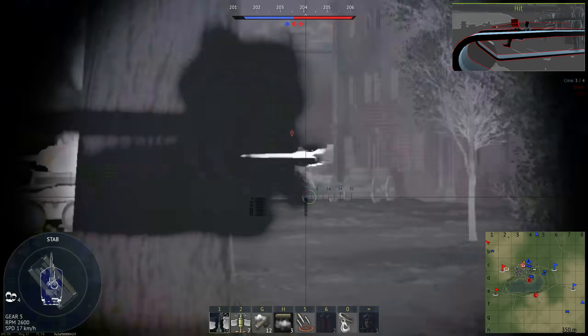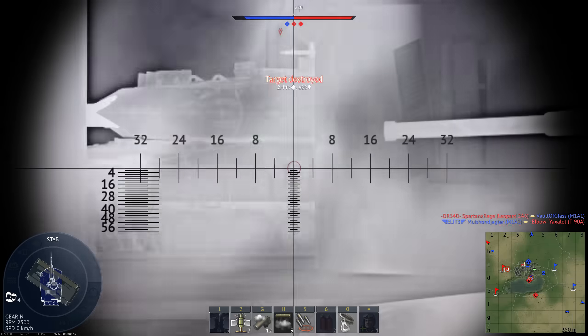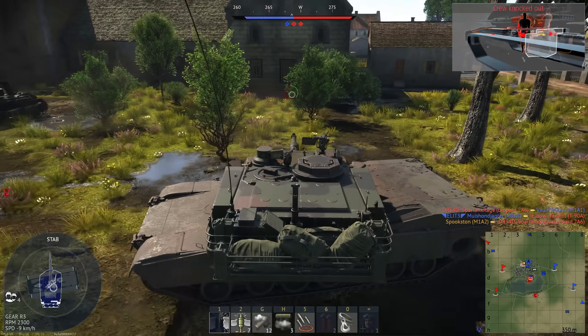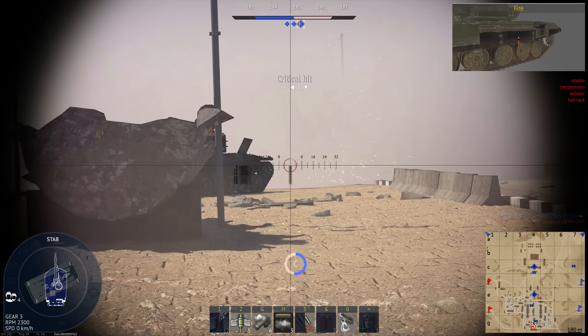Since I already made a video explaining why the Abrams uses a turbine engine, I figured I could make one explaining why it uses depleted uranium for both offense and defense. Keep in mind I'm not endorsing its use, just explaining the thought process behind it.